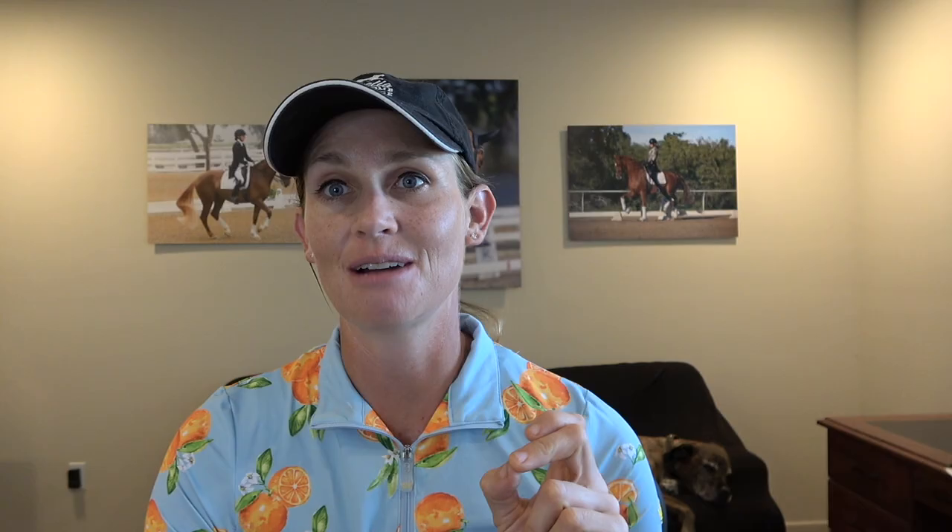Before we get started with the video clips, be sure to check out the description box below. I have a 30-day round challenge where enrollment is ending on Saturday, so be sure to sign up if you haven't yet. We already have a lot of students going through the curriculum — it's an incredible program and I cannot wait to see your transformation.